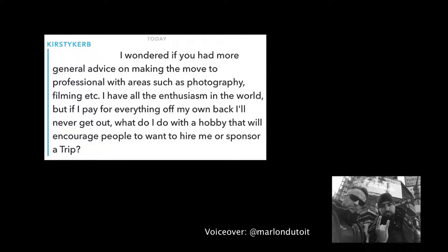Kirstie asked on Snapchat: I wonder if you had more general advice on making the move to professional with areas such as photography, filming, etc. I have all the enthusiasm in the world, but if I pay for everything off my own back, I'll never get out. What do I do with a hobby that will encourage people to want to hire me or sponsor a trip? Kirstie, this is a tough one. So many people start in this industry and after a year and a half or two years of shooting, they go and approach Nikon and Canon and say hey, I'm amazing, I've got 200 followers, please sponsor me.